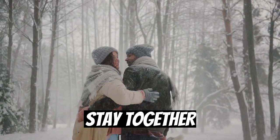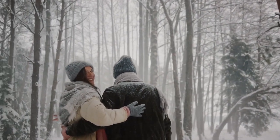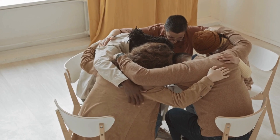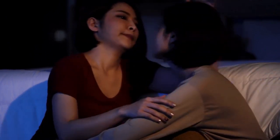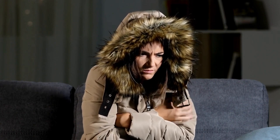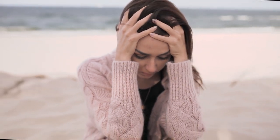Tip 4: Stay together. If you're not alone in the freezer, then stay together with the other person or people. This will help you share body heat and keep each other warm. The best way to stay together is to huddle in a group and wrap yourselves with whatever clothing or material you have. Try to cover as much of your skin as possible, especially your head, neck, hands, and feet — these are the parts of your body that lose heat the fastest. Be careful not to huddle so tightly that you suffocate each other or restrict blood flow.